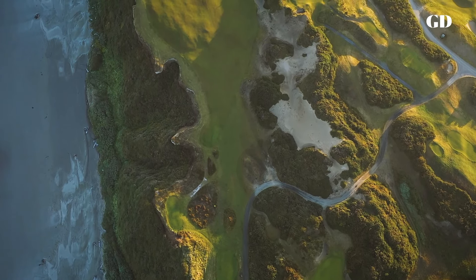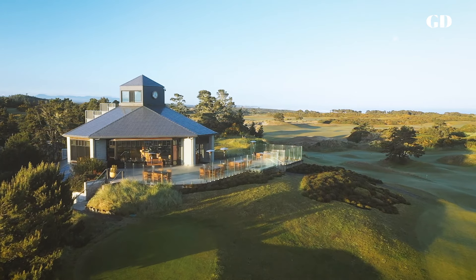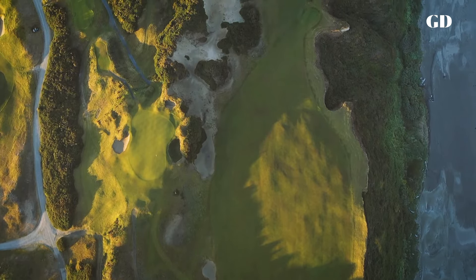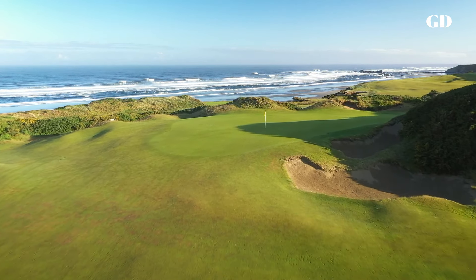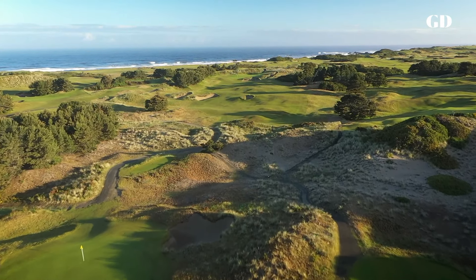Every architect dreams of being able to design a golf course alongside the ocean, but not even in my wildest dreams did I imagine getting to work on a site like Pacific Dunes. The views of the Pacific are incredible, but just like at Cypress Point, the dunes further inland hold their own as a setting for golf.